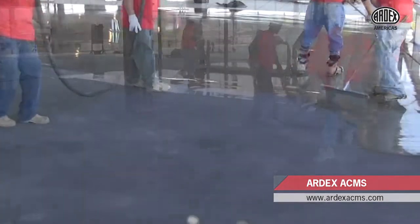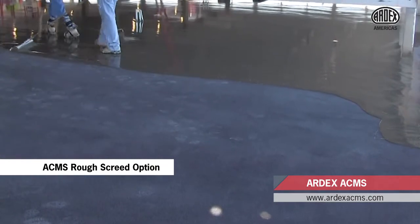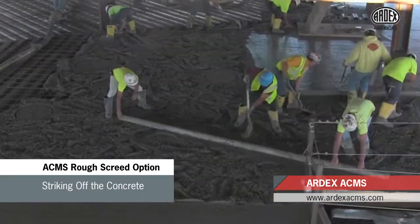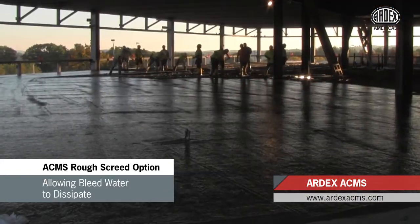Using the ACMS rough screen option, the contractor will use specific process steps during construction. These steps include placing and consolidation of concrete, striking off the concrete, bull floating, re-straightening the concrete, and allowing bleed water to dissipate.